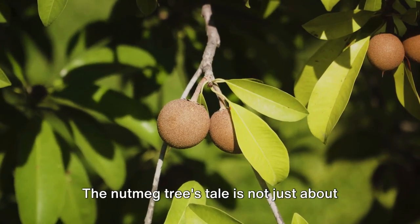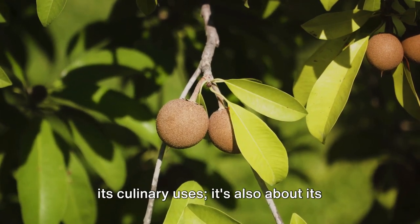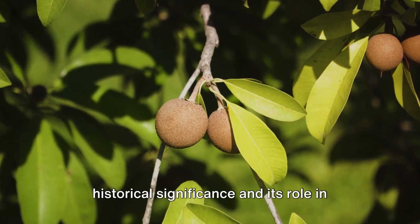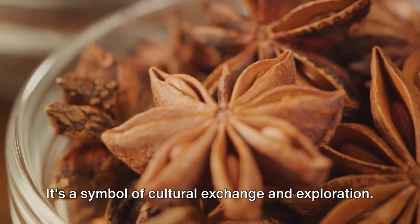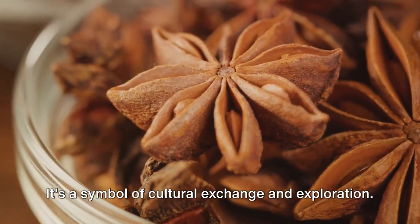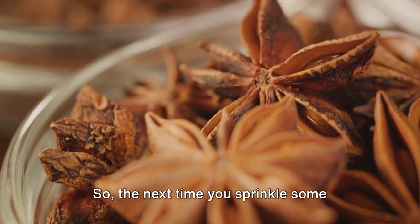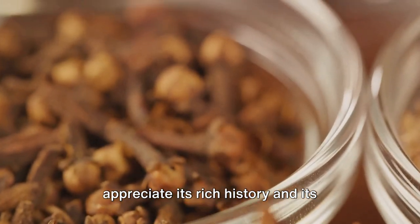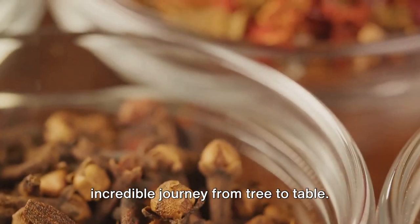The nutmeg tree's tale is not just about its culinary uses. It's also about its historical significance and its role in global trade. It's a symbol of cultural exchange and exploration. So, the next time you sprinkle some nutmeg into your dish, take a moment to appreciate its rich history and its incredible journey from tree to table.